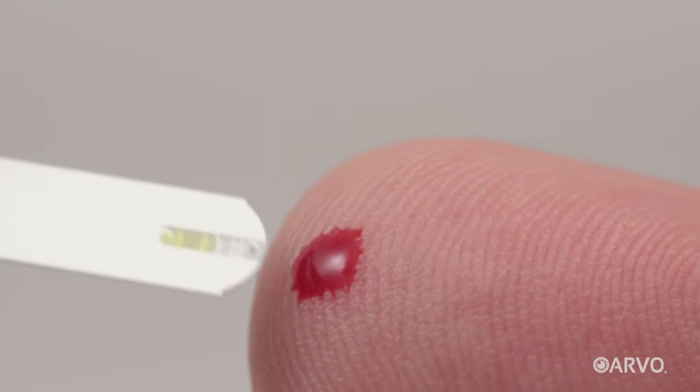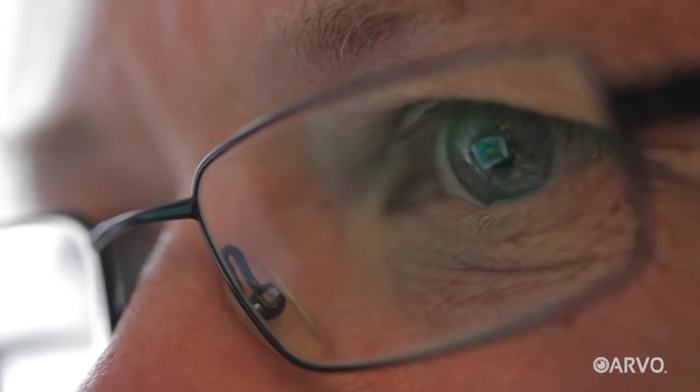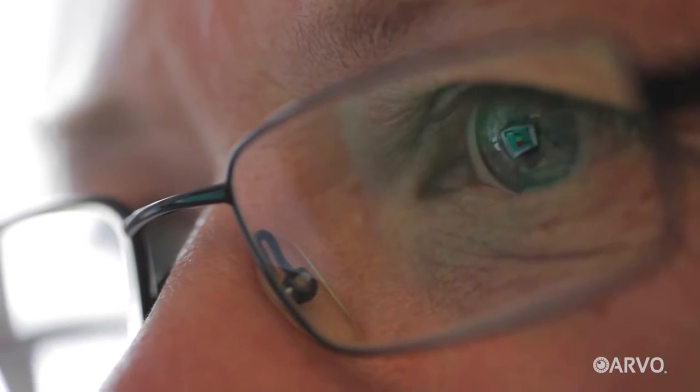If you're living with diabetes, you know that the condition can lead to a number of other problems. One of these is called diabetic retinopathy, an eye disease that, if left untreated, can damage your vision and potentially lead to blindness.